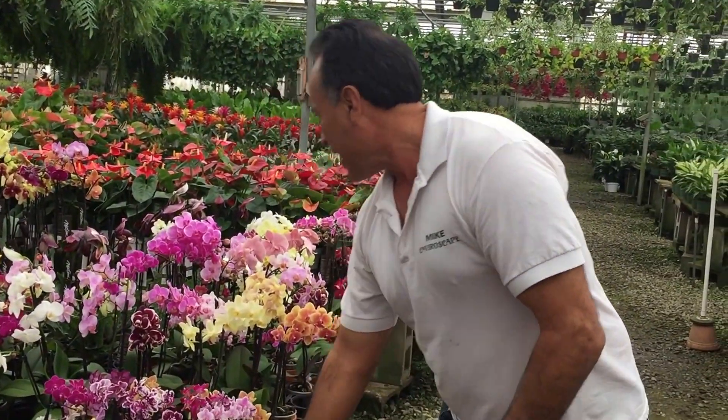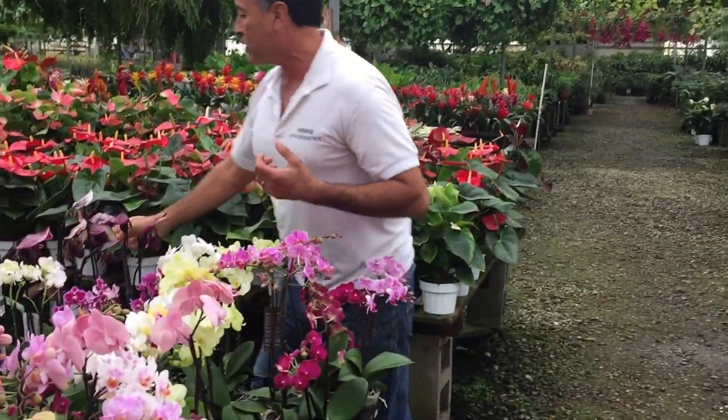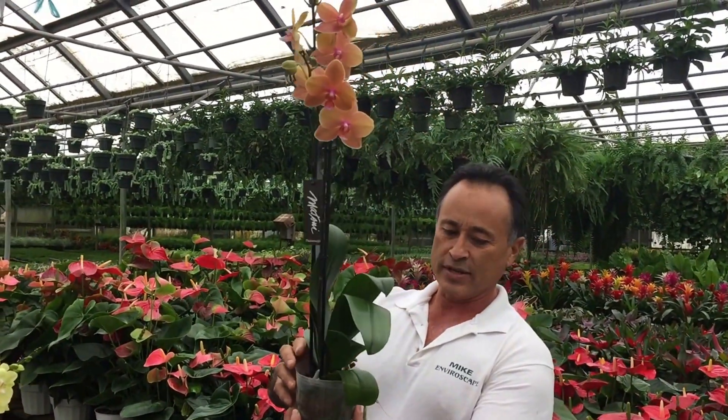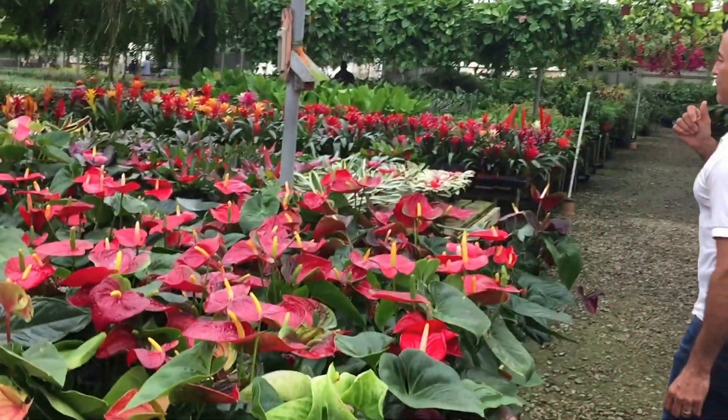If you want something more exotic, we've got bigger orchids here too. I use this stuff and love it so much I even have it on my kitchen table — that's how much I love this stuff.